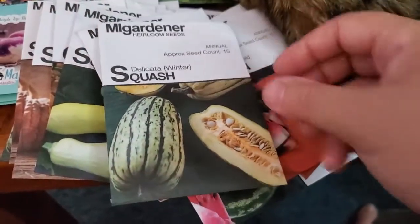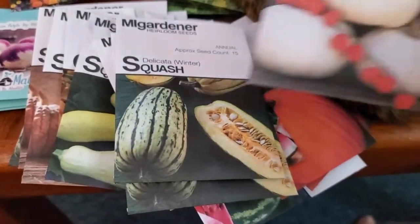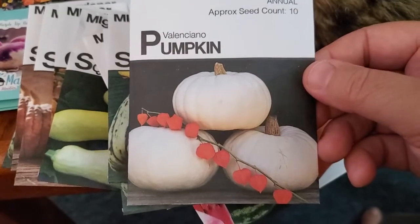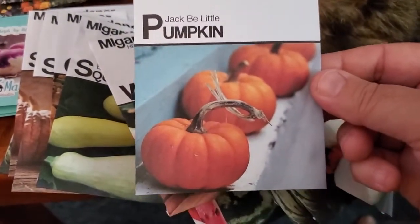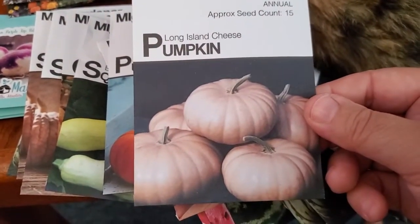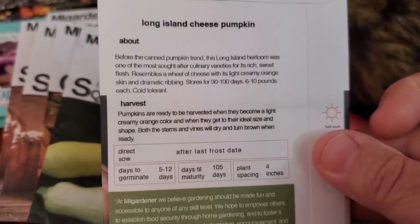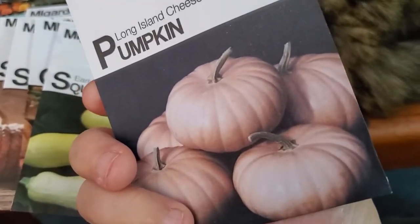More delicata squash — quite a few packets of that. Here's the Valenciano white pumpkin, which looks sort of like a Casper pumpkin. The Jack B. Little pumpkin — those are adorable. And Long Island Cheese pumpkin, another light-colored pumpkin. I had gotten seeds for this variety somewhere before and what struck me was that it was presumably very sweet. So now I have this brand plus the other brand I'd already bought.